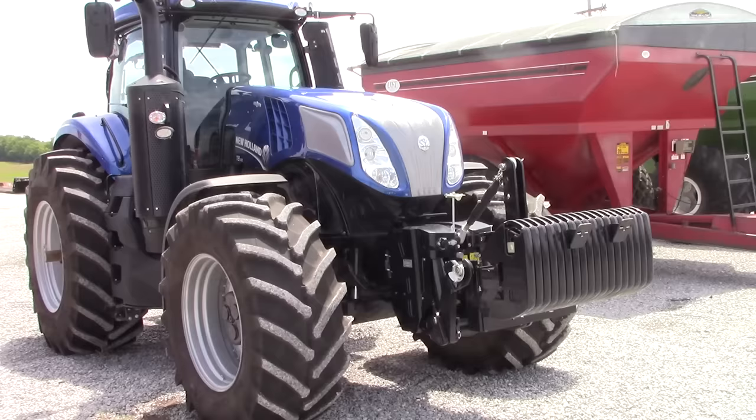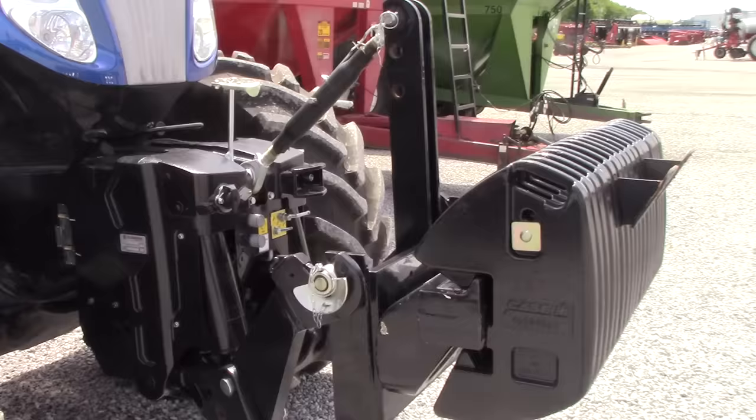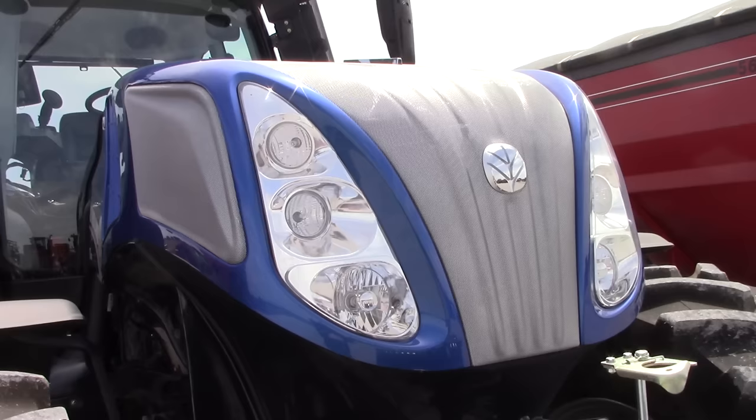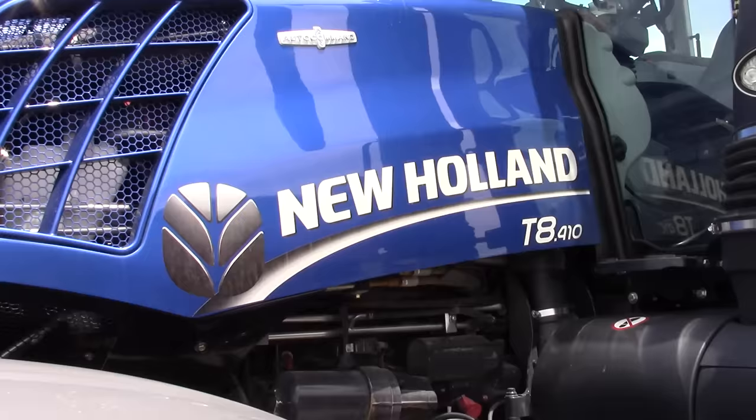This is a special edition tractor that can be ordered from New Holland. You can see it has some different features that aren't seen on every New Holland or Magnum tractor from Case IH. It's got a three-point mounted weight on the front. It has a silver grill. The decals on the side, instead of being yellow, are silver.